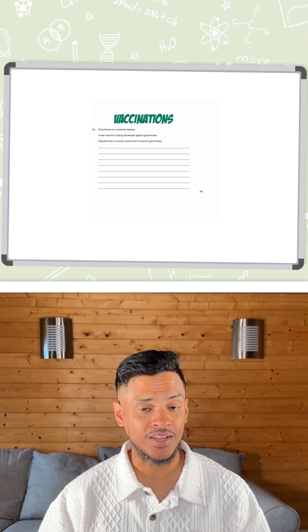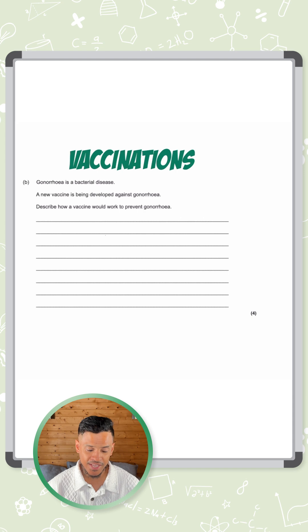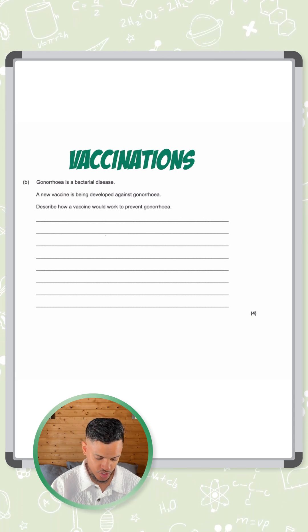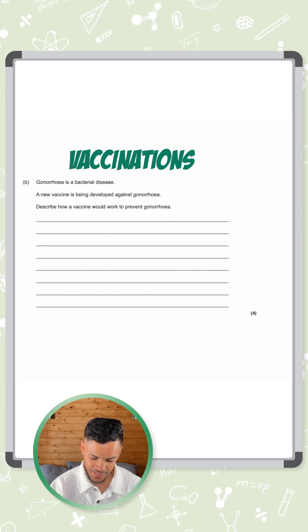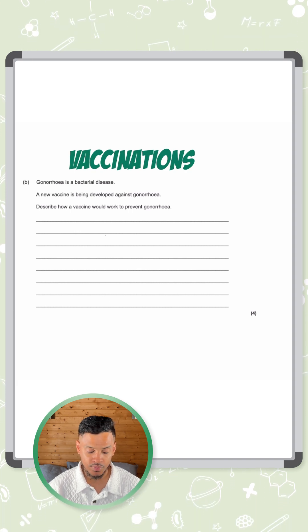How do vaccinations work? This is what this full marker is all about. It says gonorrhea is a bacterial disease, and a new vaccine is being developed against gonorrhea. Describe how a vaccine would work to prevent gonorrhea.